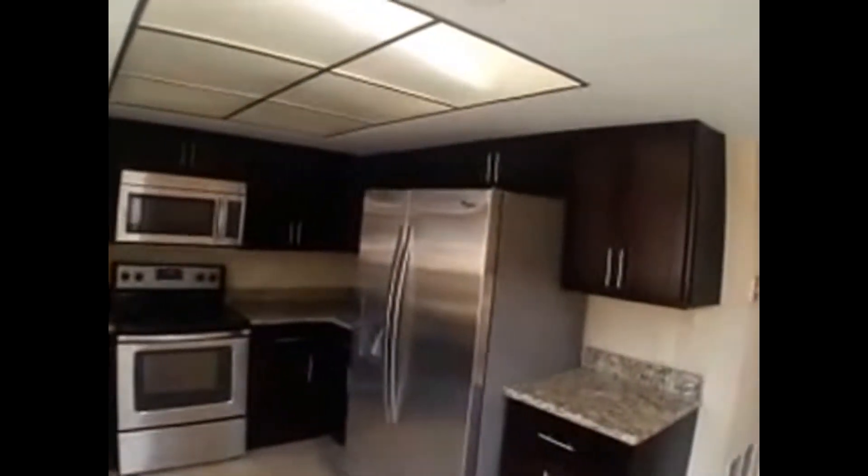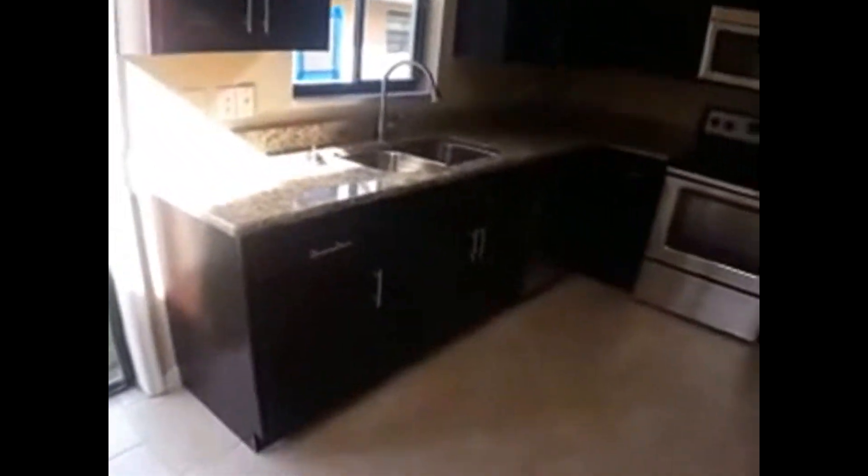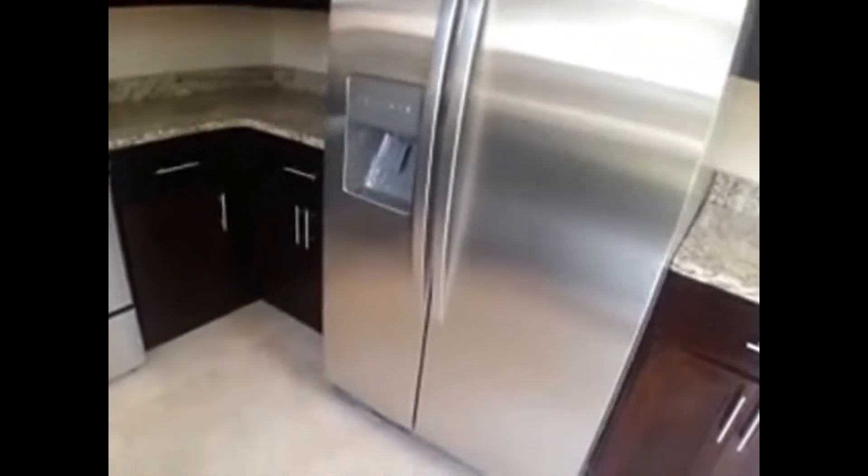Let's enter over to the kitchen. Look at this — granite, stainless steel appliances, gorgeous designer cabinets. Look at this gorgeous double-door, full stainless steel fridge and freezer — very nice.